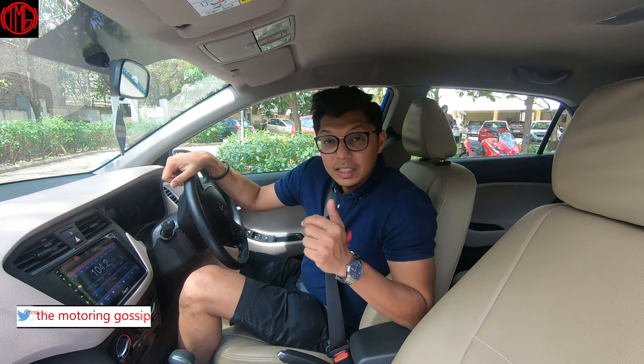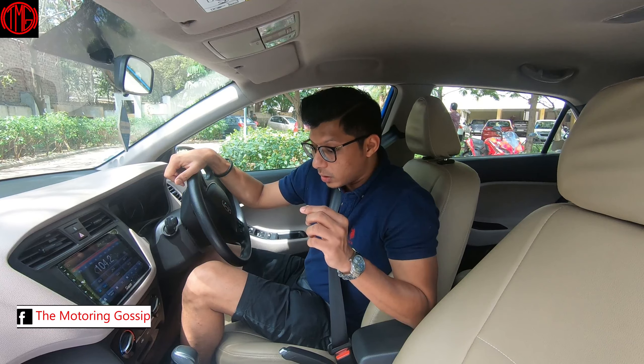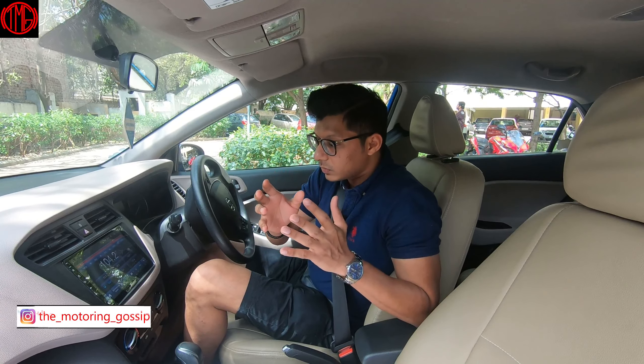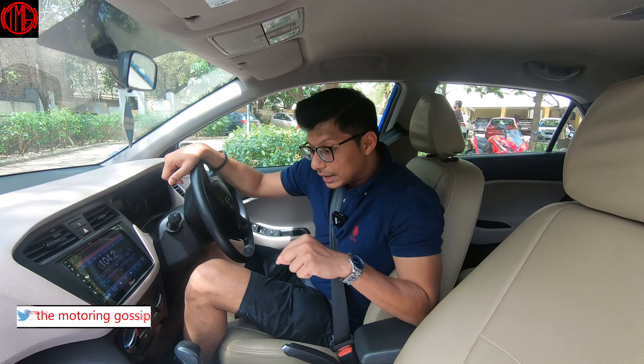This car was discontinued by Hyundai back in 2017, and my friend bought it in December of 2018. He got a pretty sweet deal on it — this was one of the cars that had been sitting in the showroom for some time, and he had a contact at Hyundai and managed to get it for a great price.